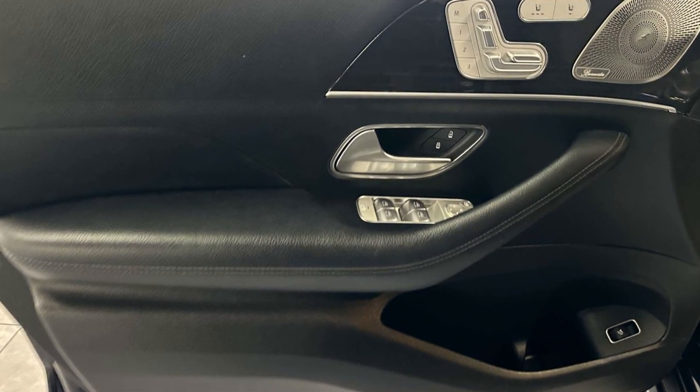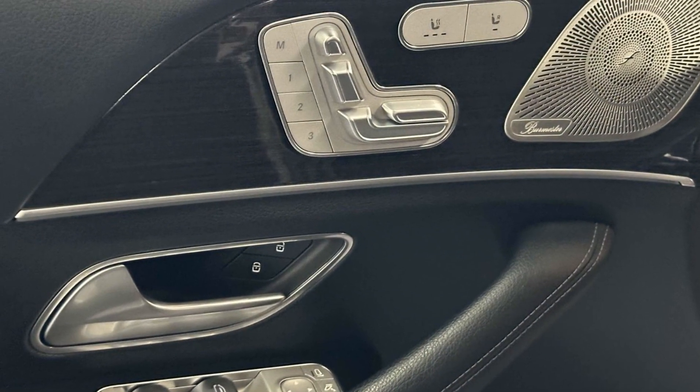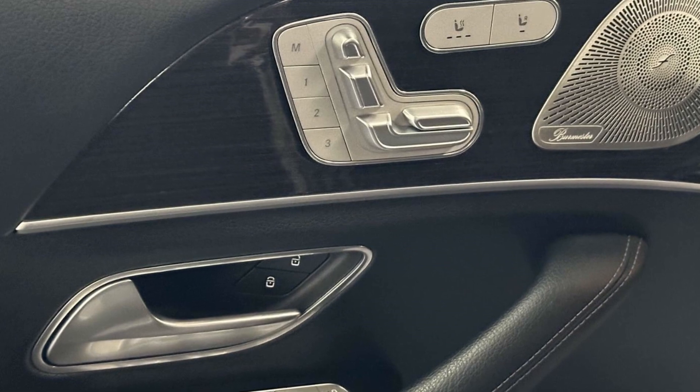Power driver seat, power passenger seat, pass-through rear seat, rain sensing wipers, Bluetooth, and power lift gate.